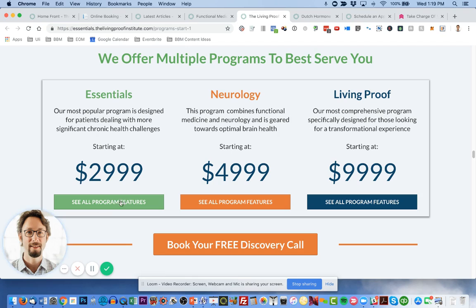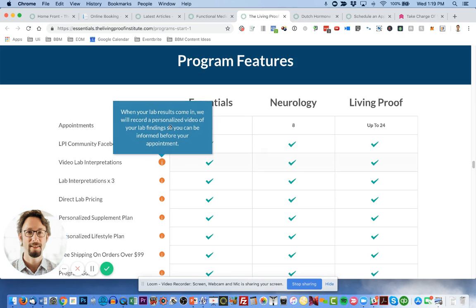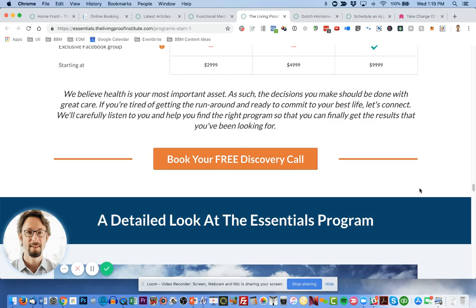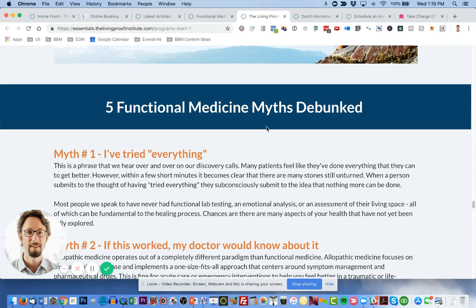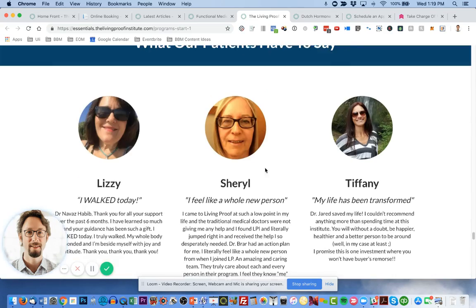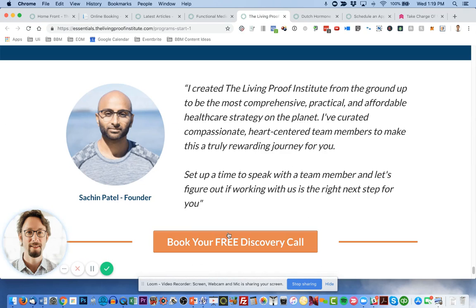People can see all the program features and then book a discovery call to decide which package is right for them. There's a comparison table, detailed explanations — for example, what video lab interpretations actually mean — plus myth debunking, patient testimonials, frequently asked questions, and a final word from Sachin inviting them into the discovery call.